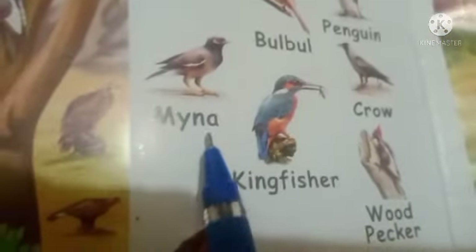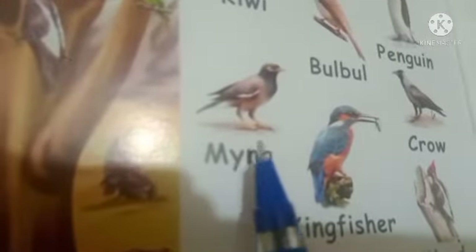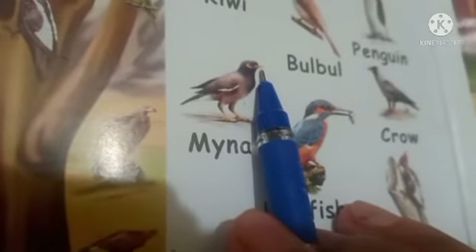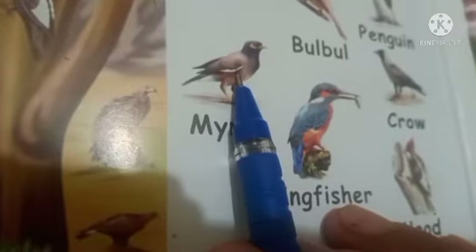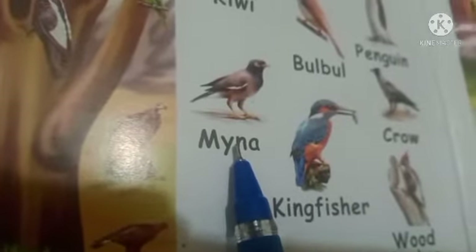So the next bird is a myna. M-Y-N-A, Myna. Myna has a loud call. The color of the myna's beak is yellow, and they are somewhere brown, somewhere black.